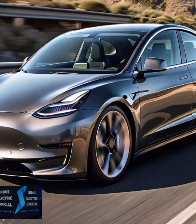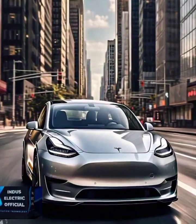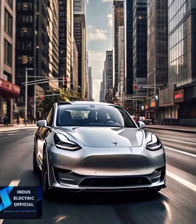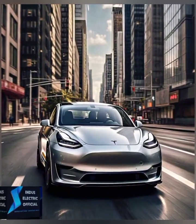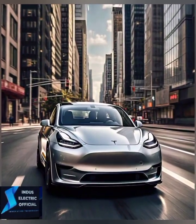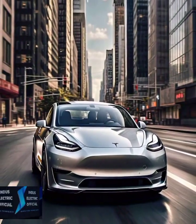Next up is the Model 3's battery design. Unlike traditional cars, Tesla's battery sits at the bottom of the vehicle. This low center of gravity makes the car incredibly stable, reducing the risk of rollovers — a feature rarely seen in other sedans.